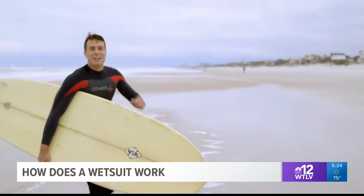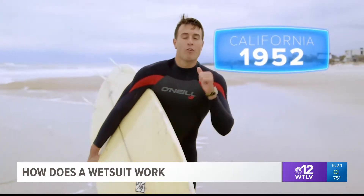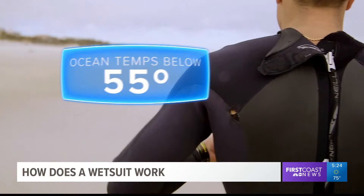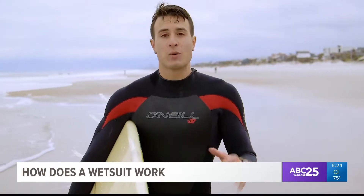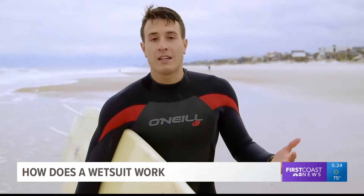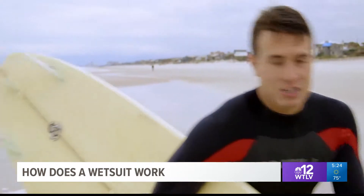Oh, it's cold! Back in the 50s, over in Santa Cruz, California, a guy by the name of Jack O'Neill came up with the idea for the wetsuit. Why? He wanted to surf longer in colder water. He originally started experimenting with neoprene foam vests, and eventually came across the modern-day wetsuit. Little did he know, it became a worldwide sensation.